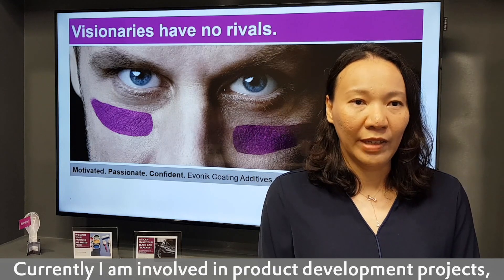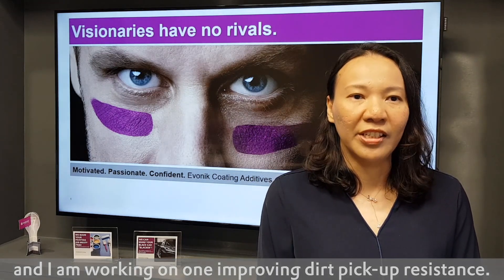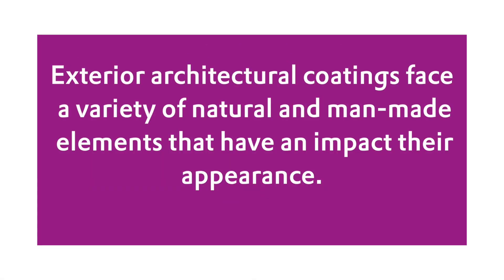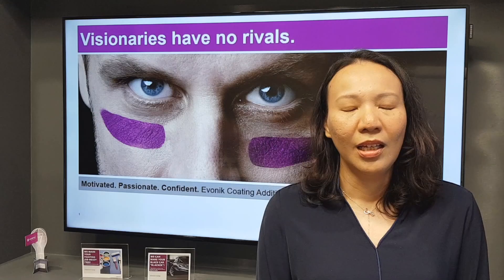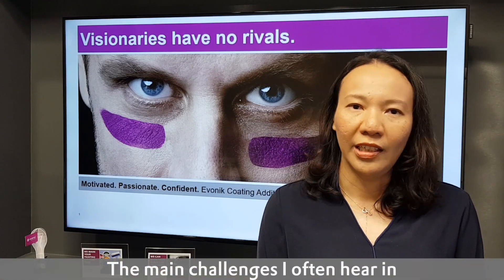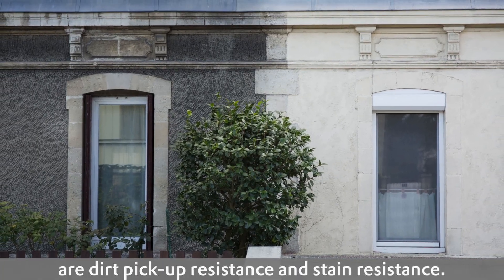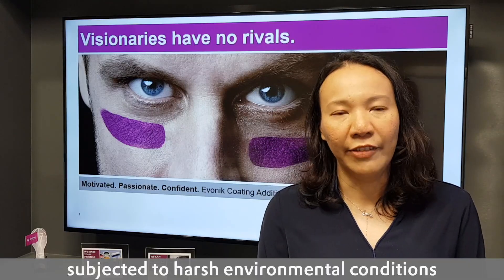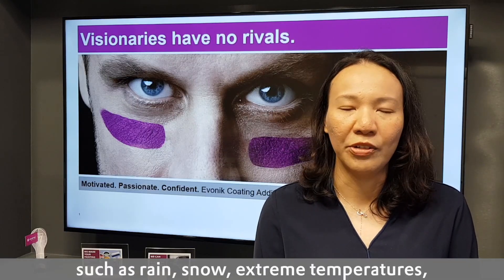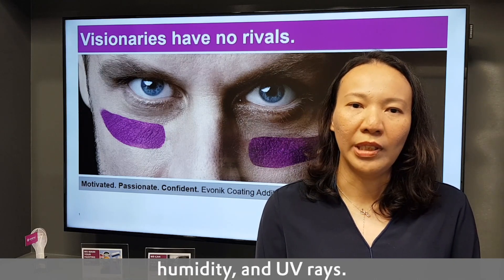Currently, I'm involved in a product development project working on improving dirt pick-up resistance. The main challenges I often hear in architectural exterior coatings are dirt pick-up resistance and stain resistance. Architectural exterior coatings are subjected to harsh environmental conditions such as rain, snow, extreme temperature, UV rays and humidity.